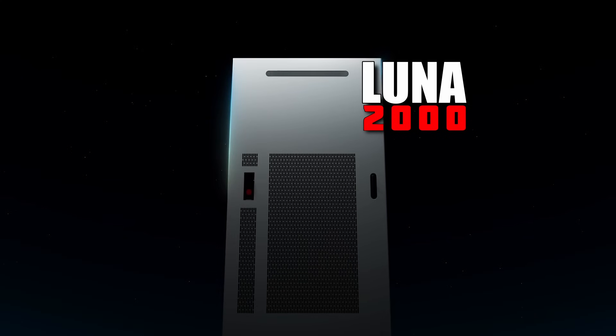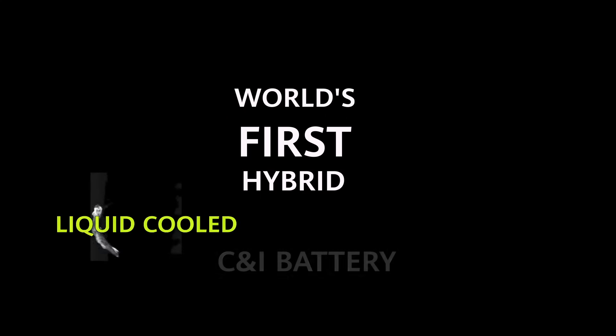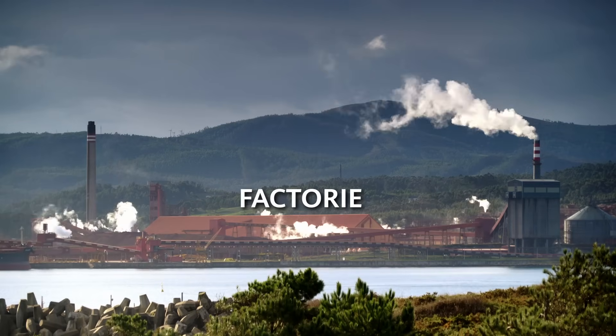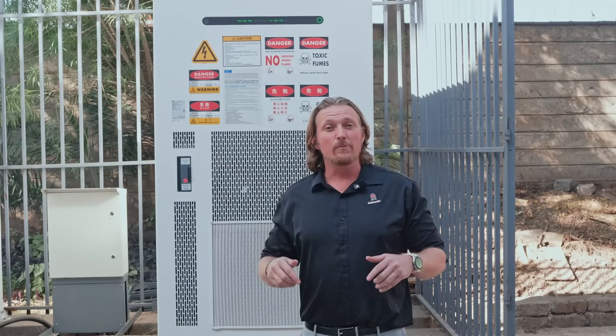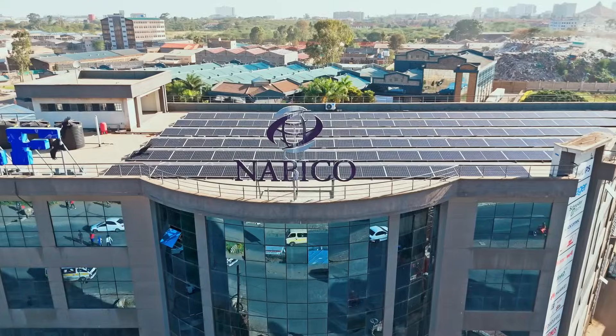Introducing the Luna 2000 215 kWh battery — the world's first hybrid liquid-cooled and air-cooled battery. Perfect for hotels and lodges, factories, warehouses, shopping malls and more. And here in Kenya we've installed the first unit in all of Africa with our partner Nabiko Enterprises.